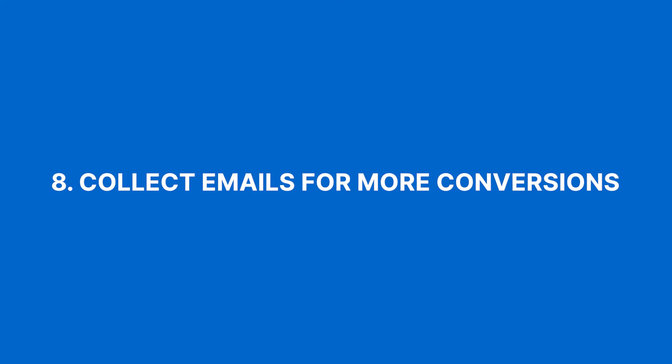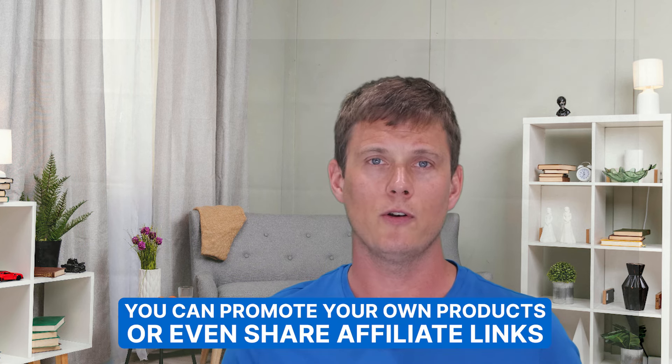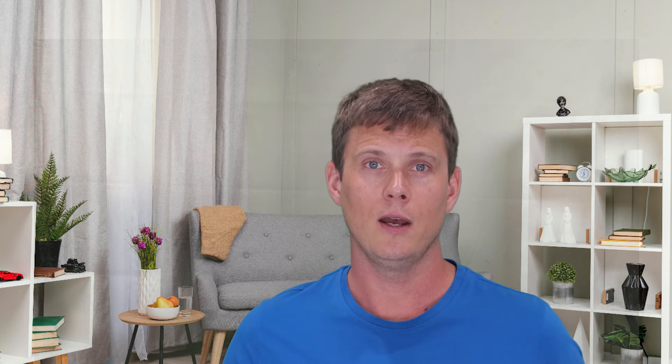Number eight on our list is collect emails for more conversions. A pop-up here, a subscription box there — make it easy and enticing for readers to subscribe, maybe with a small gift or benefit. It's a direct line to their inbox where you can promote your own products or share affiliate links. This should be a natural experience for your blog, and odds are you already have a newsletter sign-up feature somewhere on your website. If you don't, you should have one.